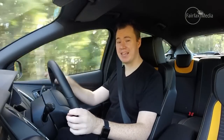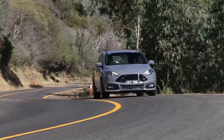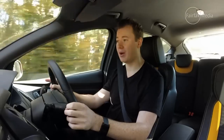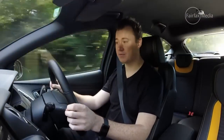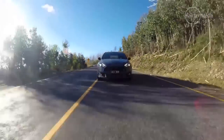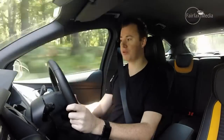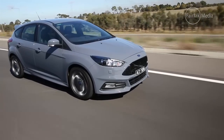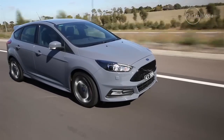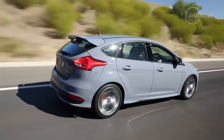One thing unchanged for 2015 is the engine — but that's no bad thing, because this 2-litre turbo is still packing 184 kilowatts of power and 360 Nm of torque. While it may lack the ultimate drivability of something like a Golf GTI, because it is trying to get a lot of power to the road through the front wheels, it is a cracker. Once you get it in the sweet spot, it is a beautiful engine — it makes a great noise and has plenty of pull-in power.